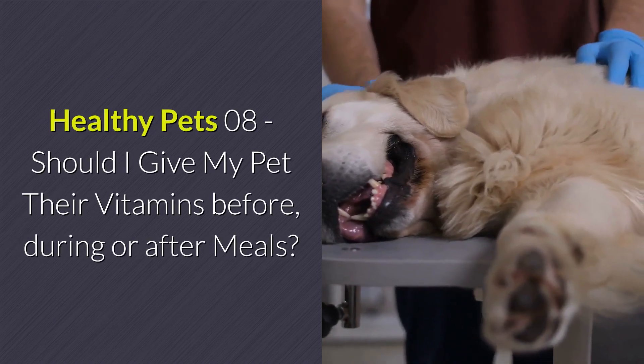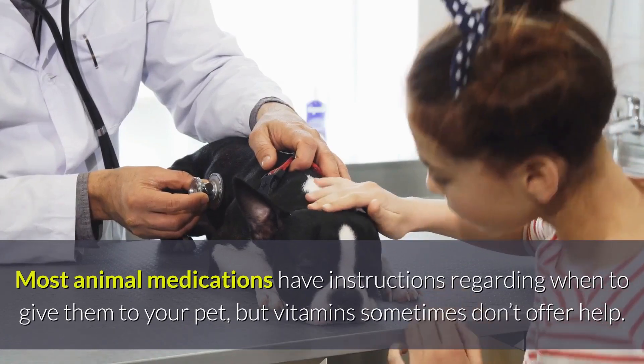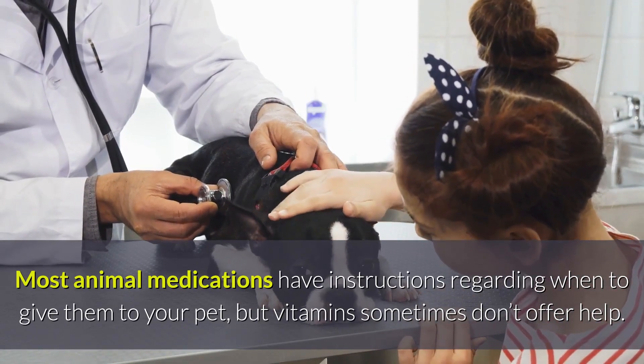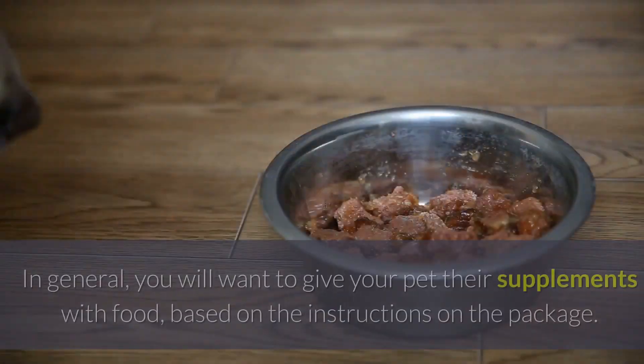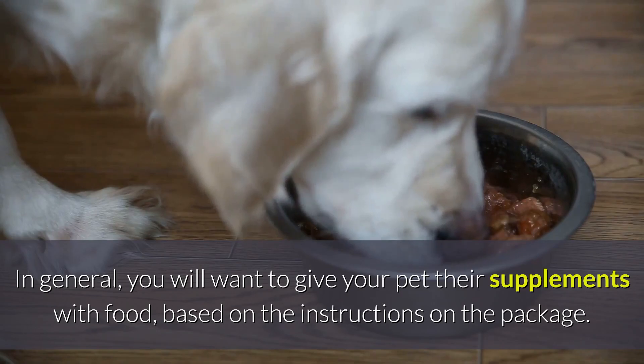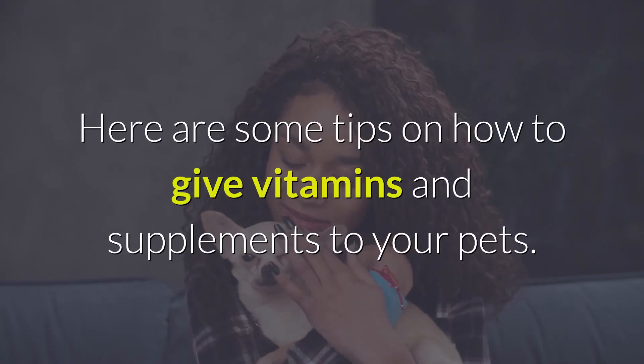Should I give my pet their vitamins before, during, or after meals? Most animal medications have instructions regarding when to give them to your pet, but vitamins sometimes don't offer help. In general, you will want to give your pet their supplements with food, based on the instructions on the package. Here are some tips on how to give vitamins and supplements to your pets.